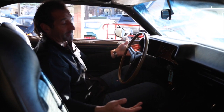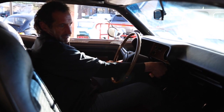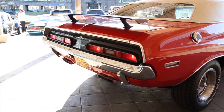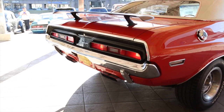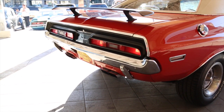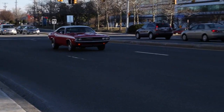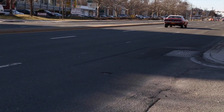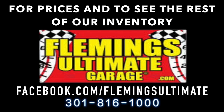How about I start it for you so you can hear what that big 440 6-barrel sounds like.